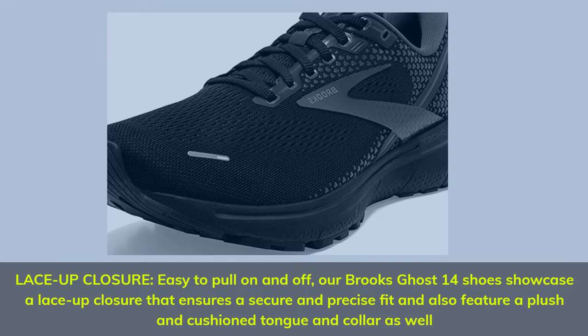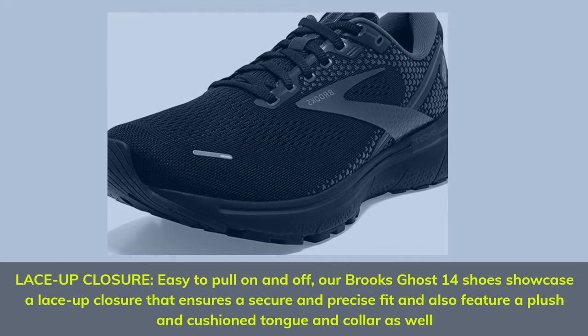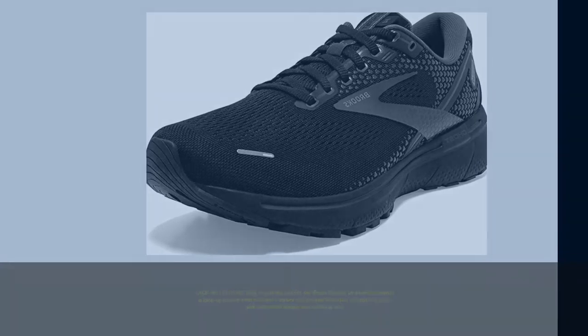Lace-up closure — easy to pull on and off. The Brooks Ghost 14 Shoes showcase a lace-up closure that ensures a secure and precise fit, and also feature a plush and cushioned tongue and collar.